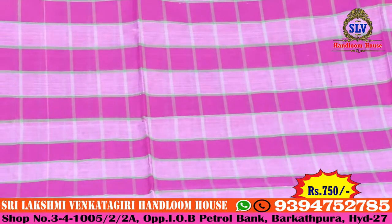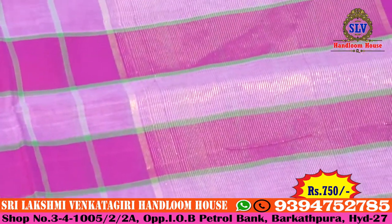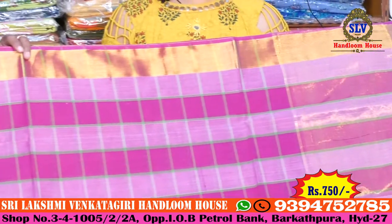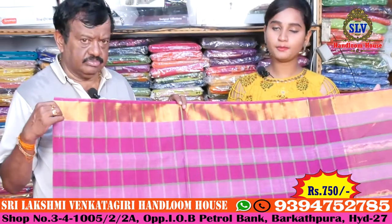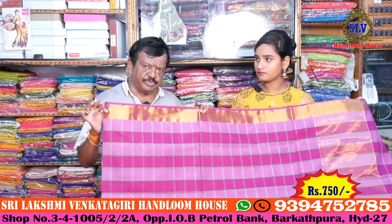The stamping design continues from start to end. The saree is lightweight and comfortable. The border design also continues throughout. The pallu has a kundan border with a gold color combination. Running blouse is available in different patterns. The price of this saree is 750 rupees only.